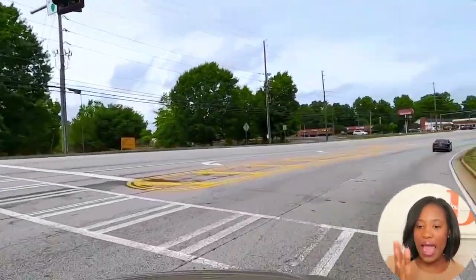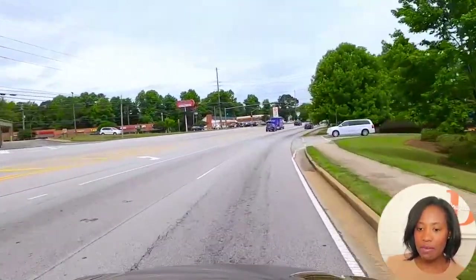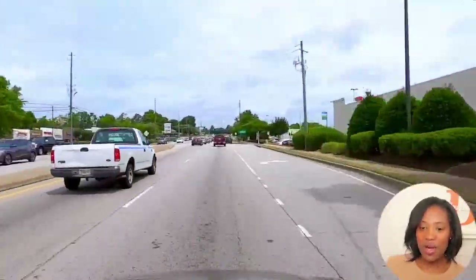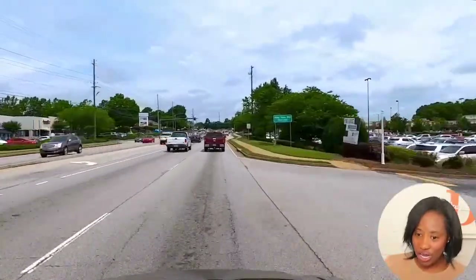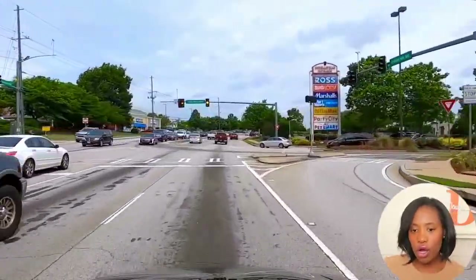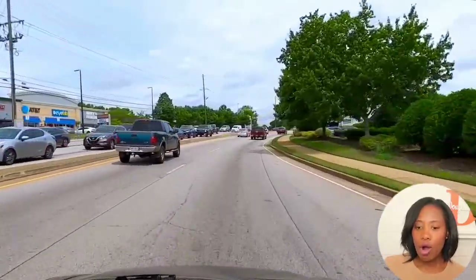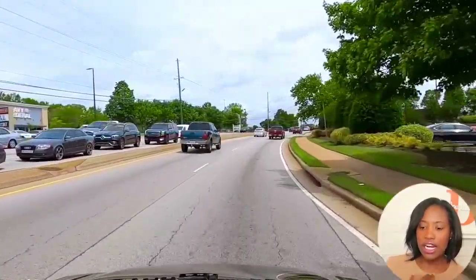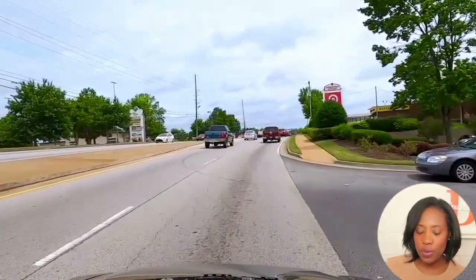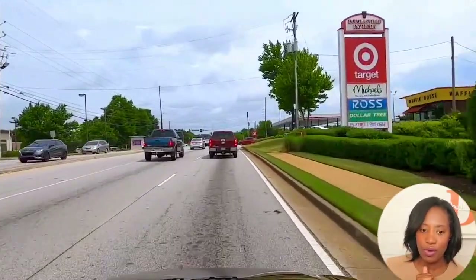We're going to make this right coming back toward I-20. You're going to see there's a Piedmont Urgent Care on the right. And there's Target — I spend a lot of time in Target. In this Target plaza, there is a Five Below, a Party City, a Michaels, a Panera Bread, Marshalls, and a Raw. There are a lot of new businesses — Buff City Soap is in this area, and there's another credit union. A lot of financial services along Chapel Hill.